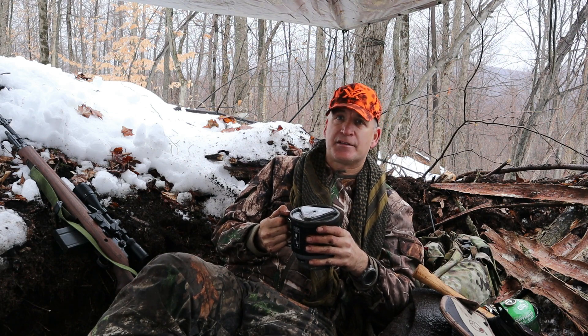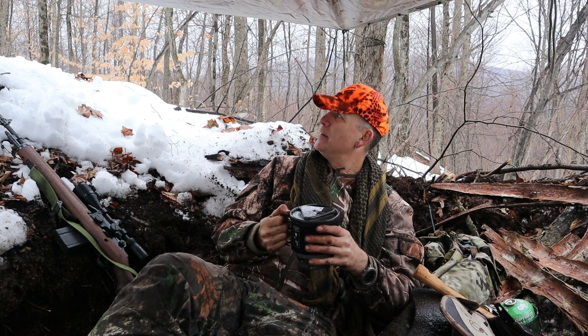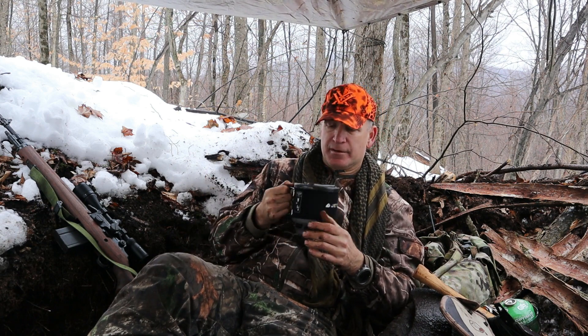There's a ton of tracks up here. Some of them I think are coyote, some might be bear, mostly deer. But I have my rifle and my pistol, so I'm not really worried about that.